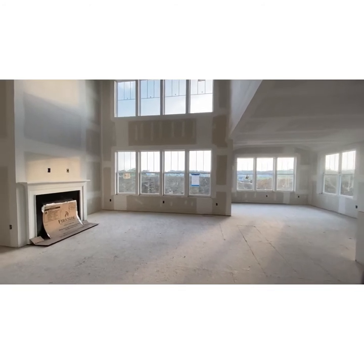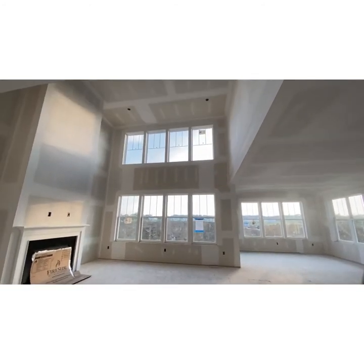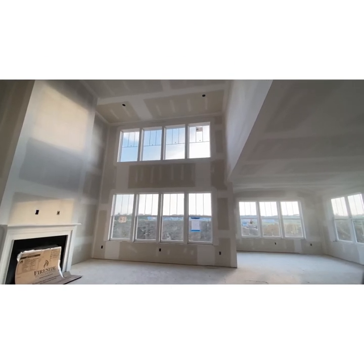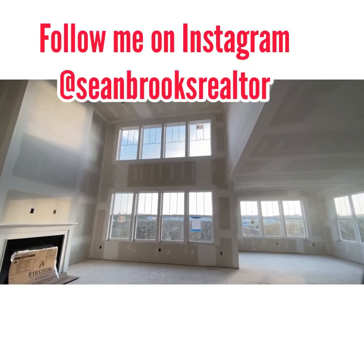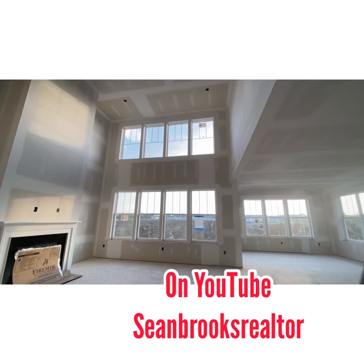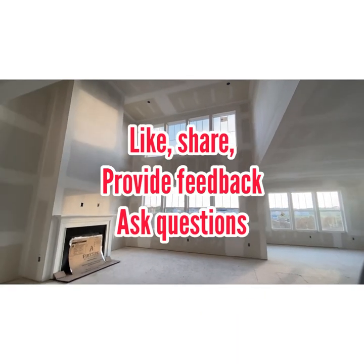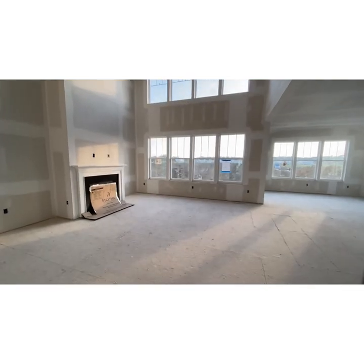Let's take a look at this again, guys — all the way up to the ceiling. This is beautiful at night. So if you really work hard and you want that dream home in Delaware where the taxes are low, give us a call. Thank you and have a good day.